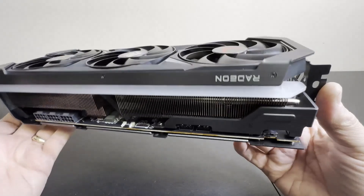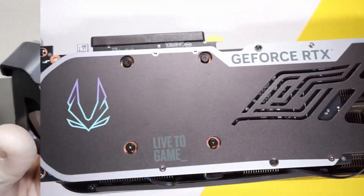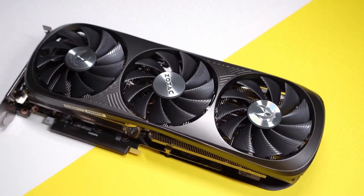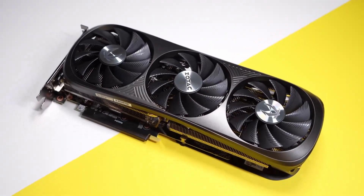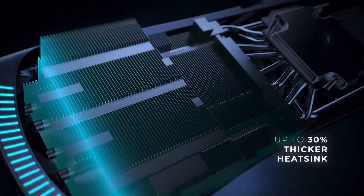The GPUs are also equipped with advanced tensor cores and ray tracing capabilities, providing realistic lighting and reflections in real-time. This level of performance ensures a seamless experience across a wide range of applications.